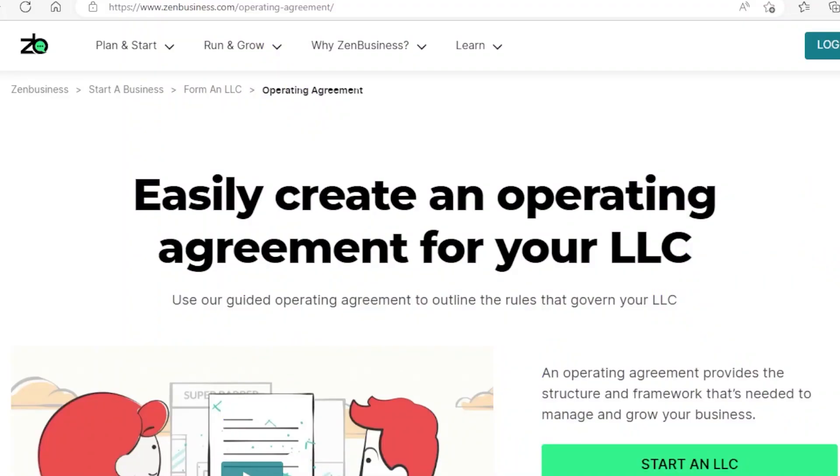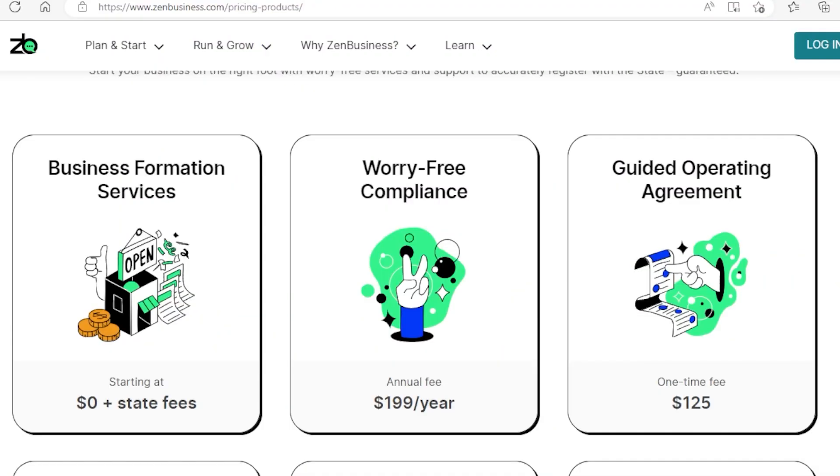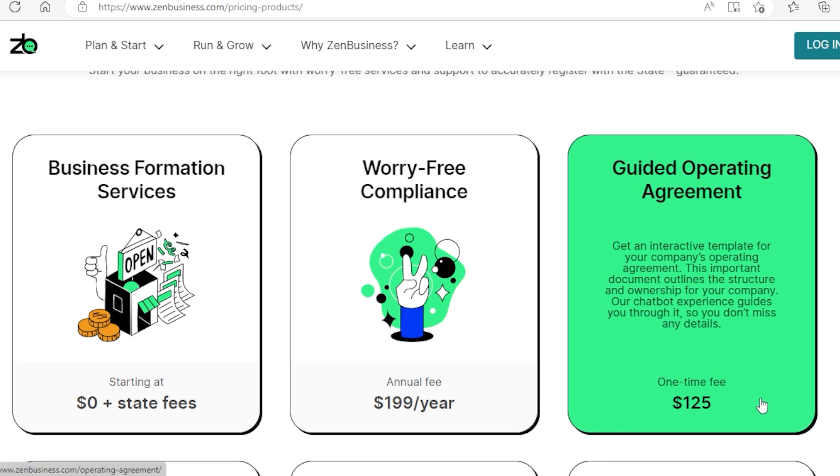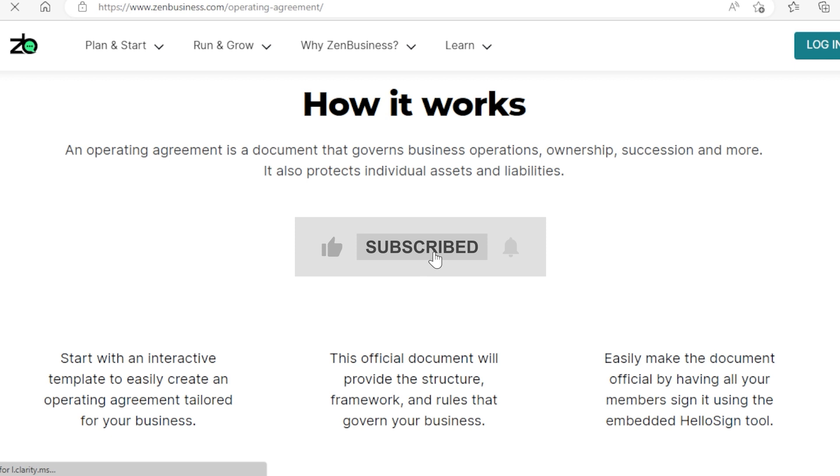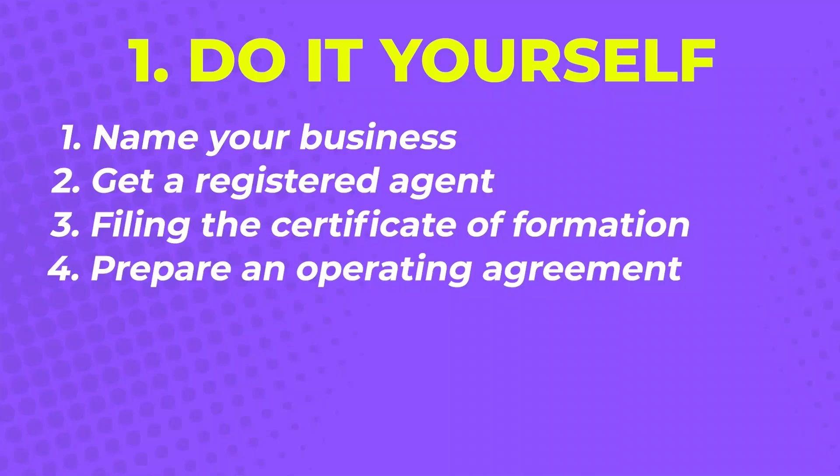If you decide to use Zen Business to set up your LLC, they can help you with the operating agreement document for only $125. This will save you a lot of time and will ensure that you have all your documents in order for the registration process. And if you find information like this useful for your business, feel free to like and subscribe to my channel for more helpful content.